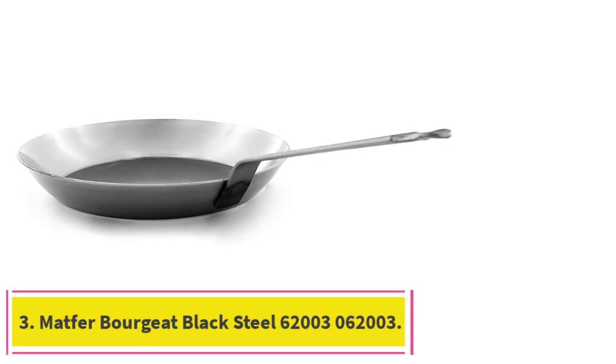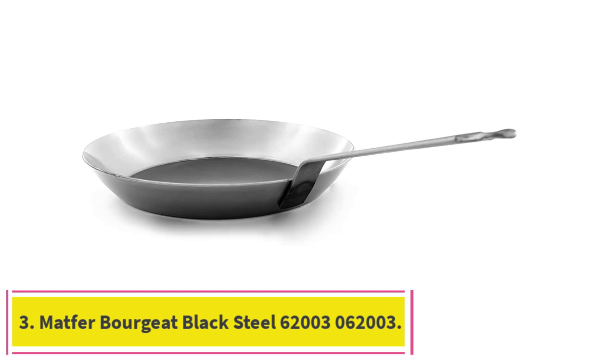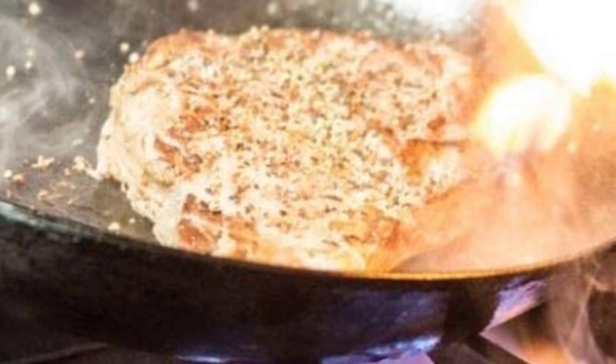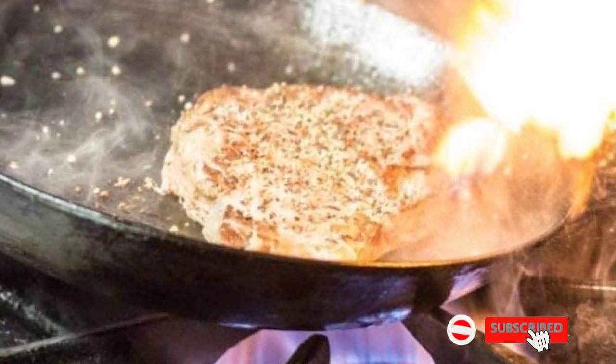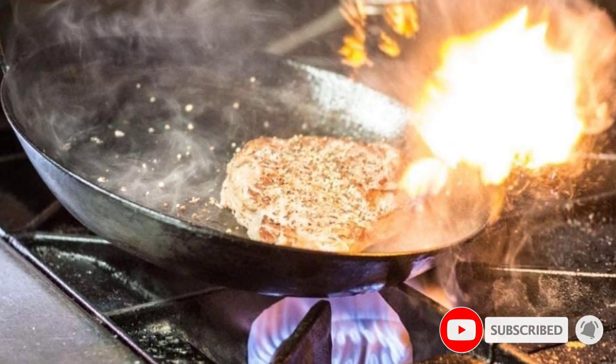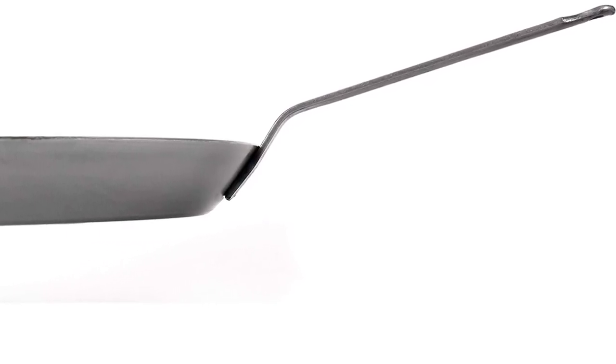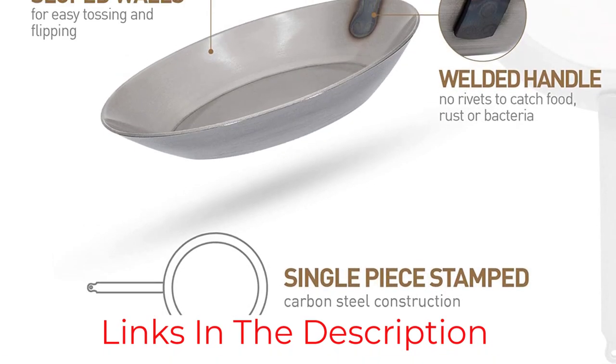Number 3: the Matfor Borghiet Black Steel. Carbon steel pans have properties similar to cast iron in that they can take high heat and are great for searing. But they're lighter and easier to lift when shifting from stovetop to oven, which is a great use for this pan. Like cast iron, they need to be seasoned, but then they develop a fine nonstick patina.